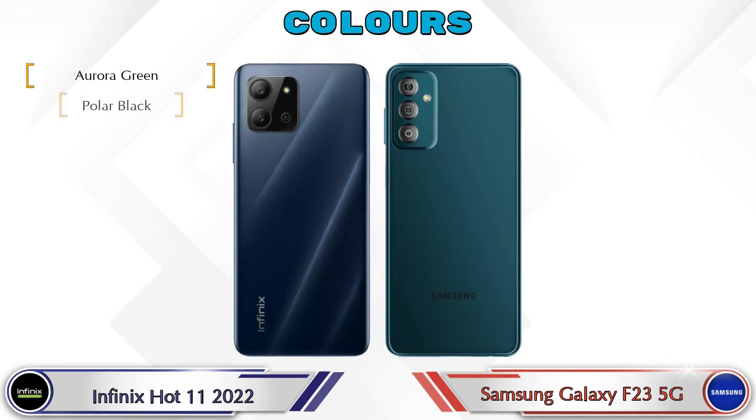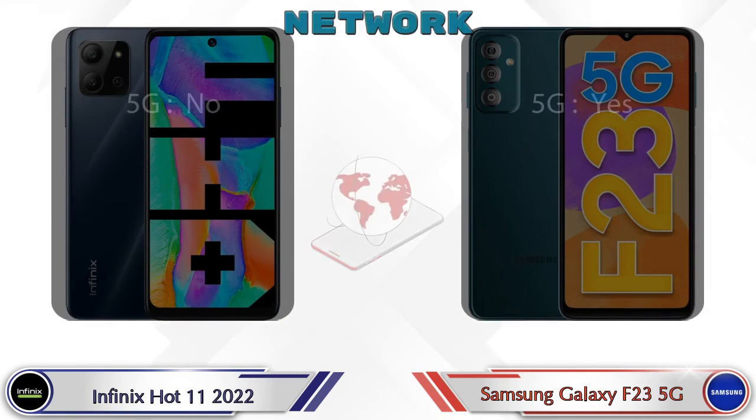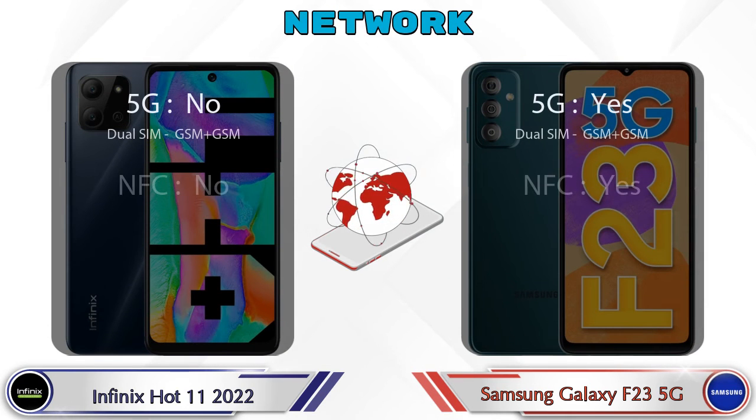There are three color options available in both phones. Here are the details about network, Bluetooth, GPS, and Wi-Fi.